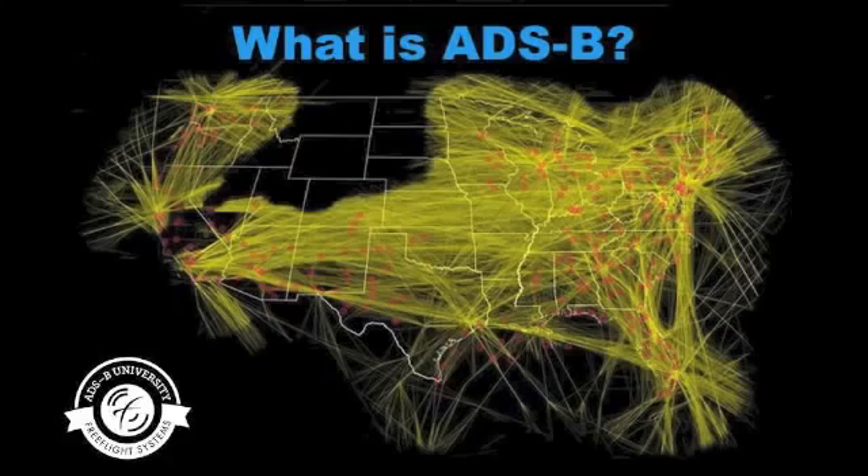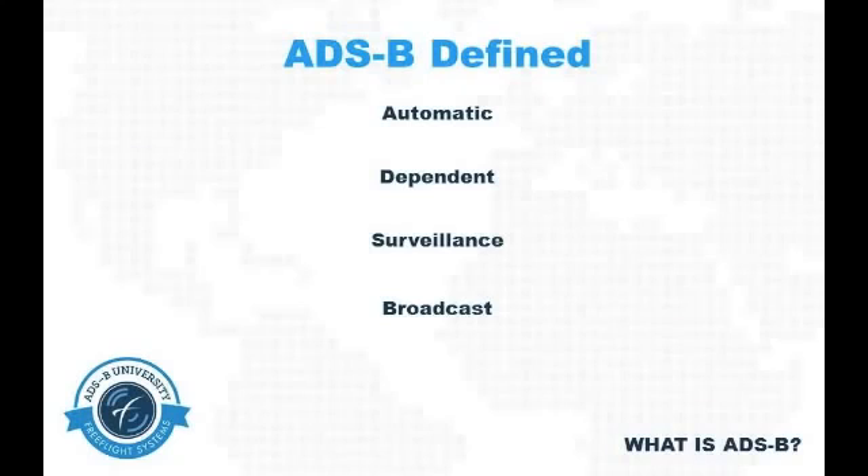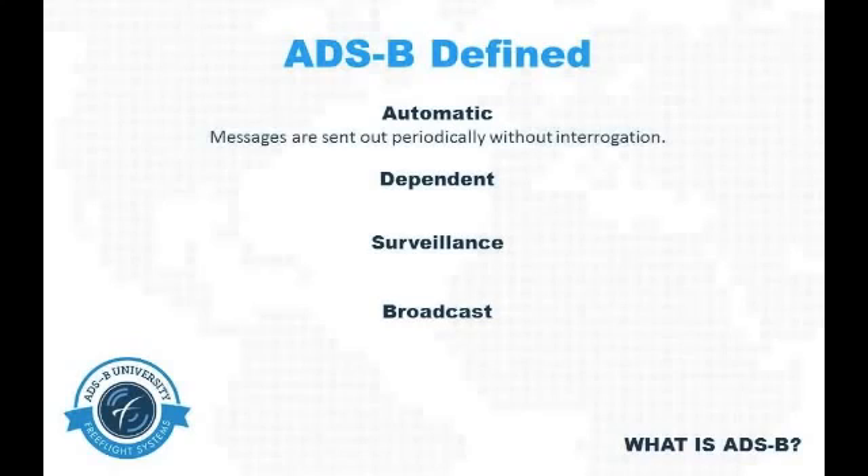What is ADSB? By definition, ADSB stands for Automatic Dependent Surveillance Broadcasts, which means messages are sent out periodically without the need for interrogation.